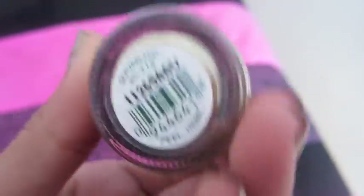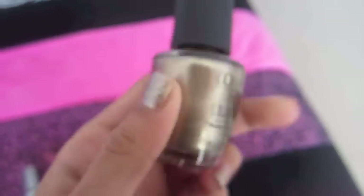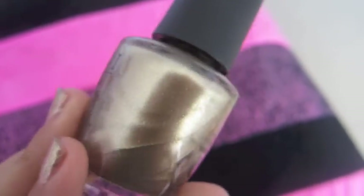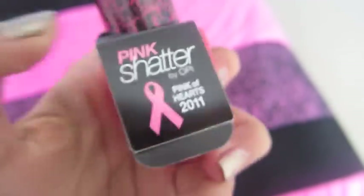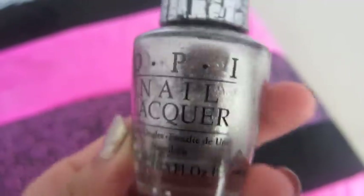I got this OPI Nail Polish in Glitzerland, and it's this really pretty, sort of bronzy shimmery gold. I got this OPI Hot Pink Shatter, and this is for Breast Cancer Awareness. And then I got an OPI Silver Shatter. So that was everything in my stocking.